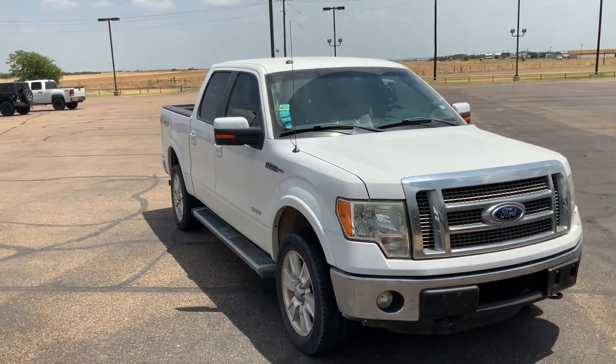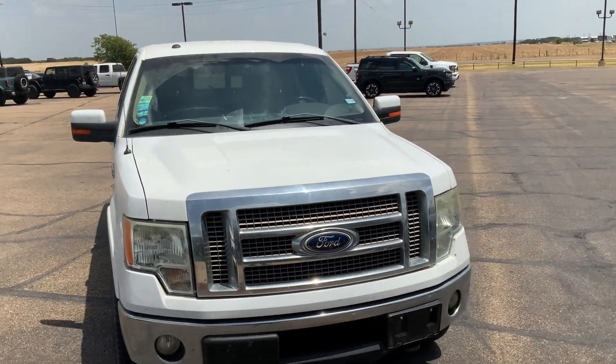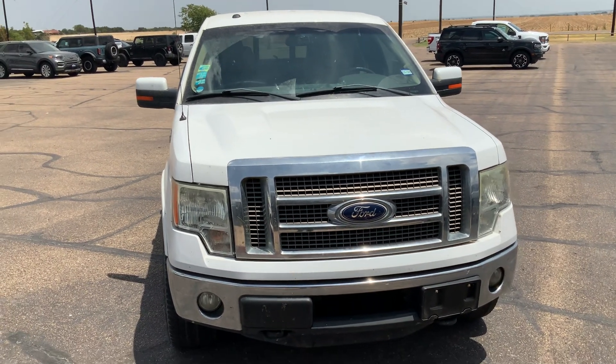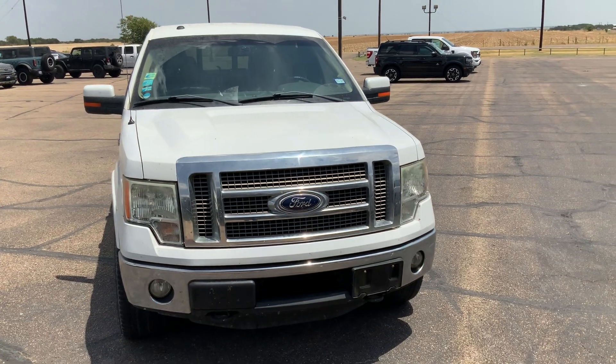But yeah, I just wanted to do this quick little video for you so you can check it out. Come on by — I'd love to show it to you, we can drive it. It'll probably be about a day or two for it to go to the shop, get washed up and everything. But if you want to lock it down and you think that's the truck for you, we can do it. Alright, bye!